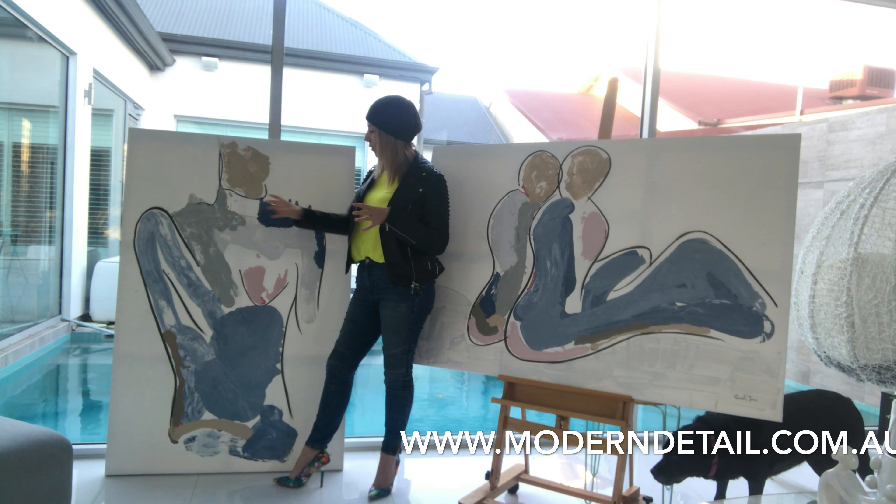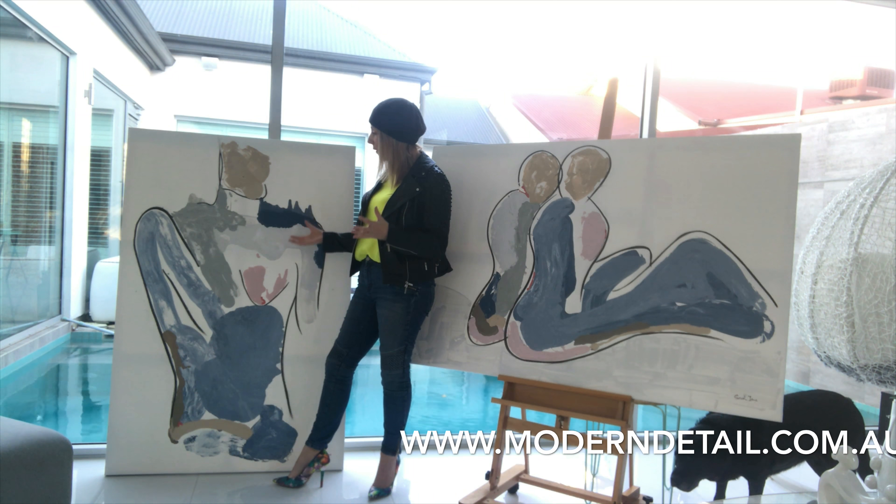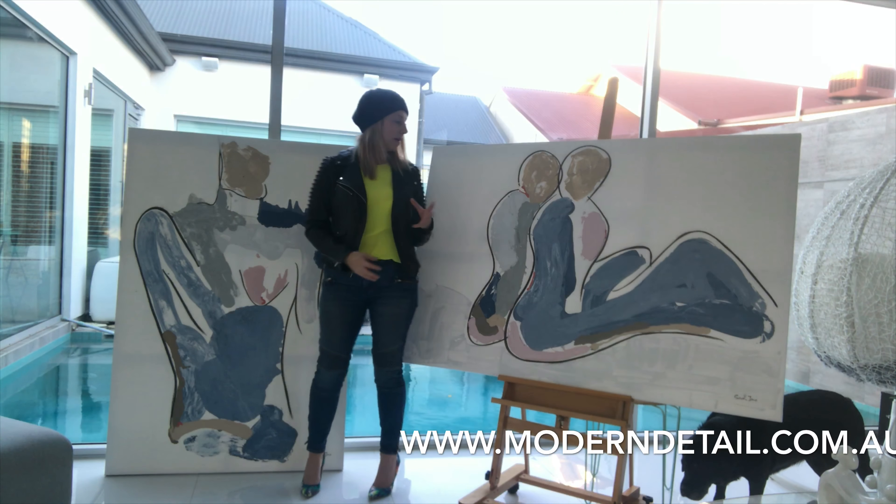We've used the beige, the grey, the white, the pink, just to complement each other. It's a beautiful, calm painting, nice and fresh. And that helps because of all the white that's in the paintings.